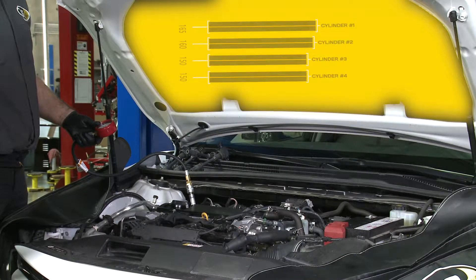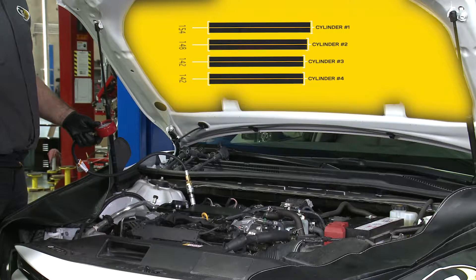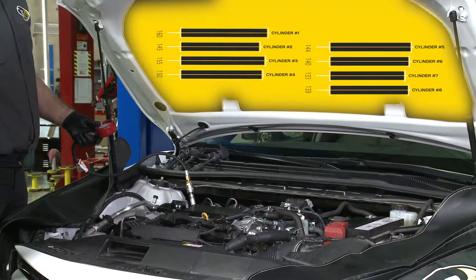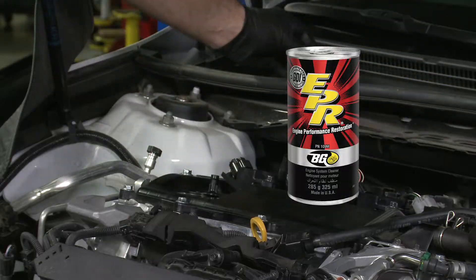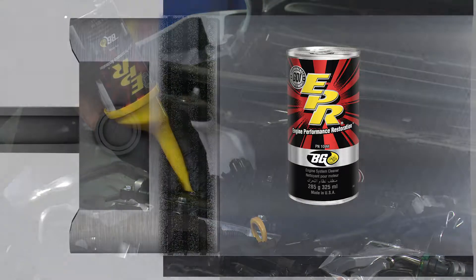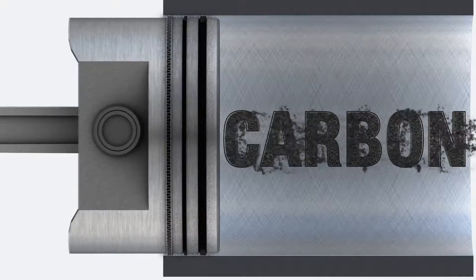Here are just a few examples of compression readings before and after cleaning four- and eight-cylinder vehicles with BG Engine Performance Restoration. BG EPR Part Number 109M, with its Ring Clean Technology, is especially designed to loosen carbon deposits between rings.